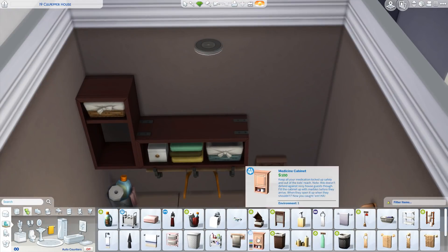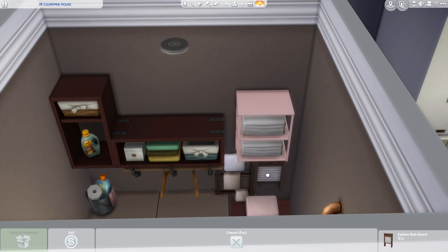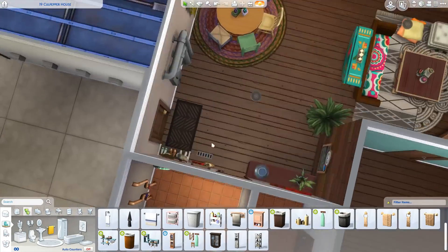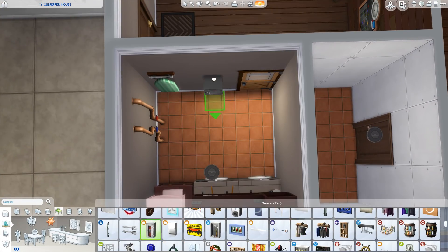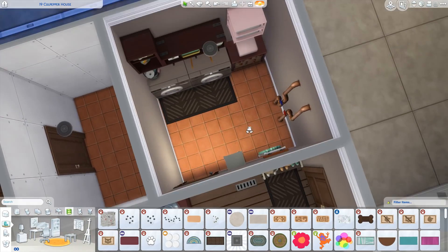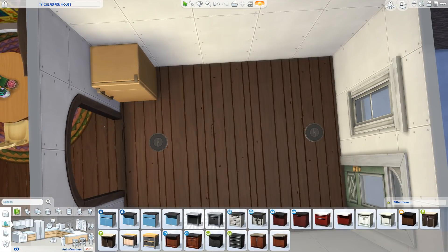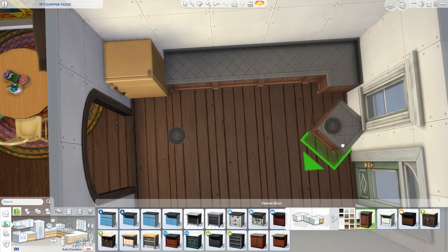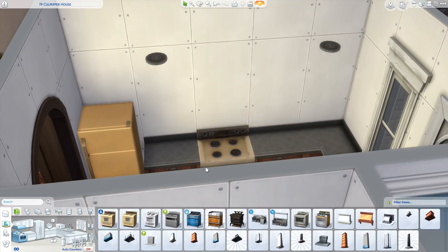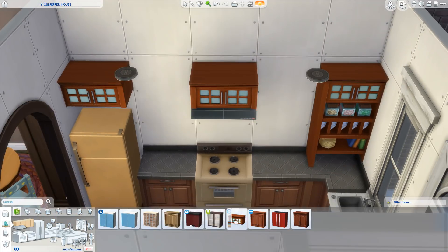I also like doing boho builds because I don't get as stressed about mismatched wood tones — in The Sims it's so hard to match wood tones across different items. Sometimes I like a little mismatch for rustic styles, but it still bothers me. With boho, you can just do whatever you want, so I like picking this style every now and then because it lets me get away with a little more than I normally would.